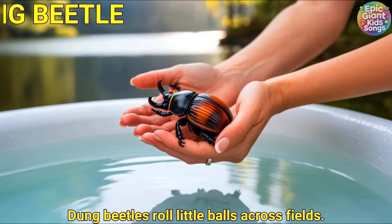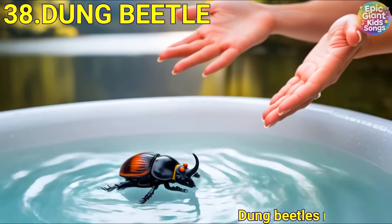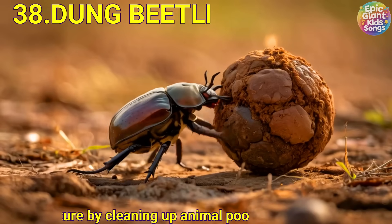Dung beetle. Dung beetles roll little balls across fields. They tidy nature by cleaning up animal poo.